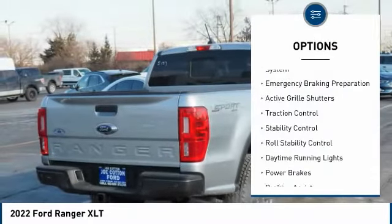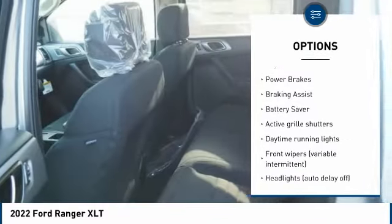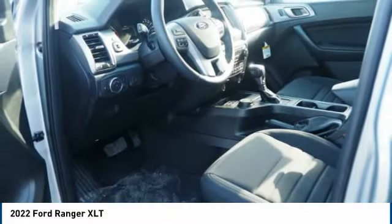Tire pressure monitoring system, emergency braking preparation, active grille shutters, traction control, stability control, roll stability control, daytime running lights, power brakes, braking assist, battery saver.